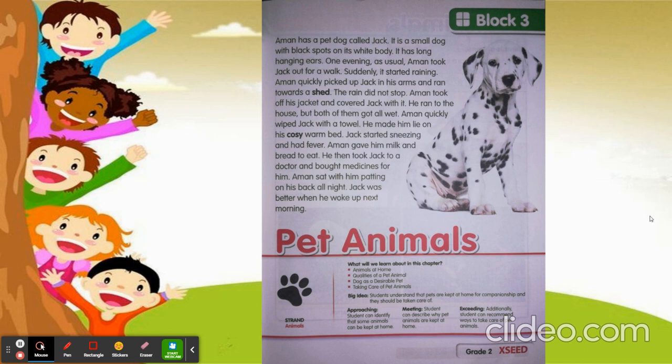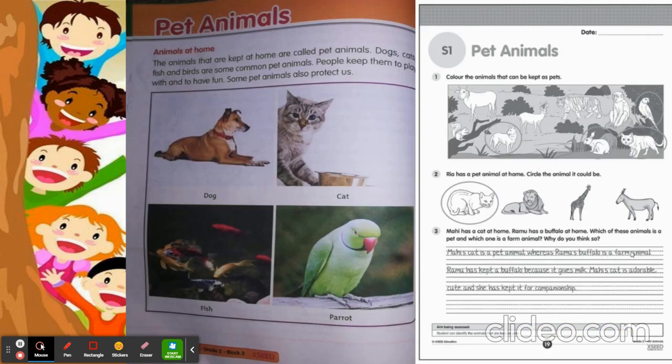Now turn to the next page. So today's learning plan 1 is animals at home.